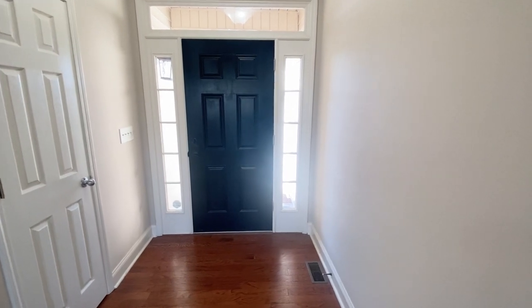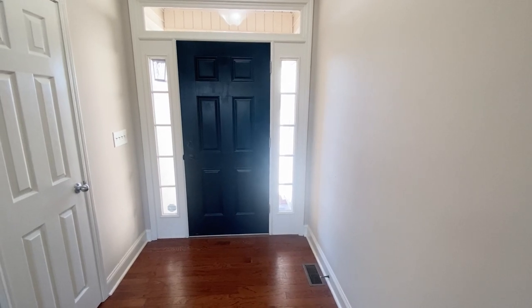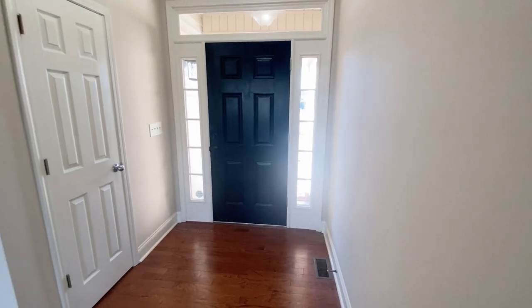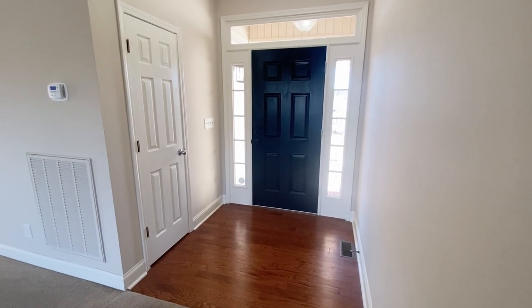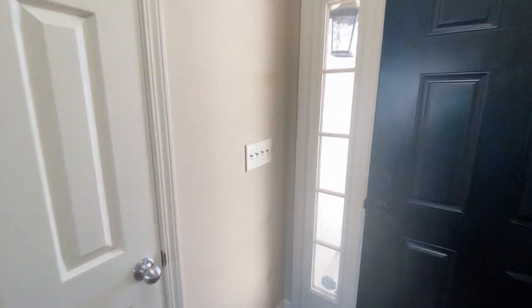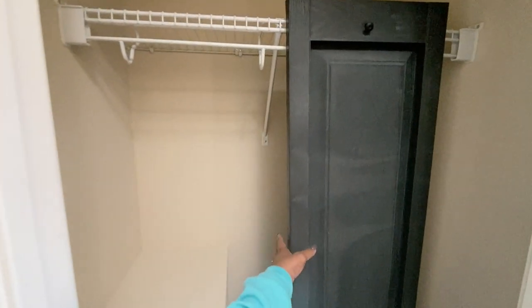All right, family. So this is the entryway. I'm sorry that I couldn't start the video outside like I normally do, but they are taking care of the lawn right now. This is the entryway — you've got this nice hardwood floor at the entry, which is awesome because you can take your shoes off, take your coat off right at the door and hang it up in your coat closet. You've got a decent-size coat closet.